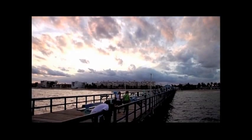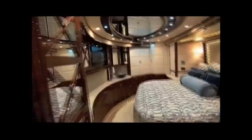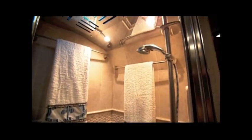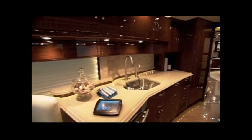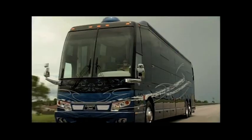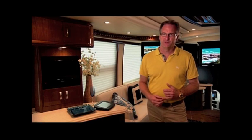Port St. Lucie, Florida is the perfect setting for an opulent coach that will leave you simply awestruck. This is the Ritz-Carlton of the RV industry. In fact, it's better than being in the Ritz-Carlton. Frank Connick is the proud owner of this mobile estate that has every luxurious amenity possible. This coach here is the coolest RV in the world.